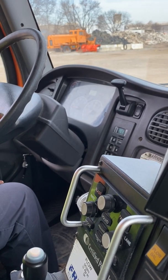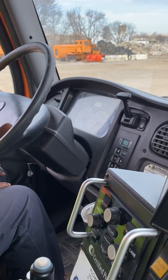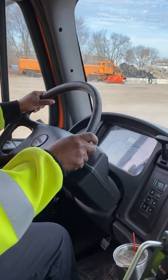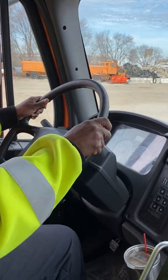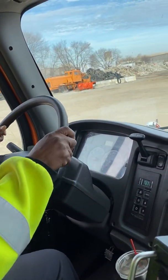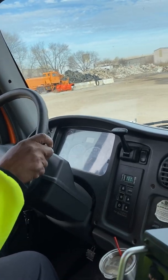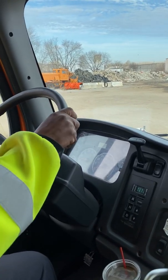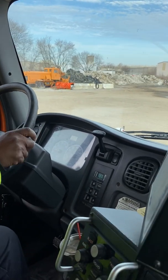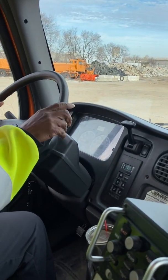Now I'm going into my steering play test. My truck is running and I'm going to move my steering wheel back and forth. I'm checking to make sure I have no more than 10 degrees or 2 inches of play on a 20-inch steering wheel before my left front tire slightly moves. And it's good.